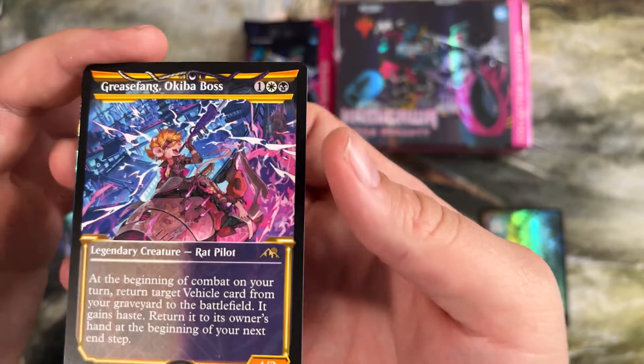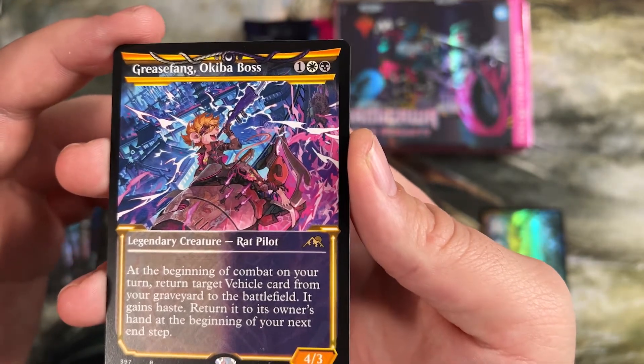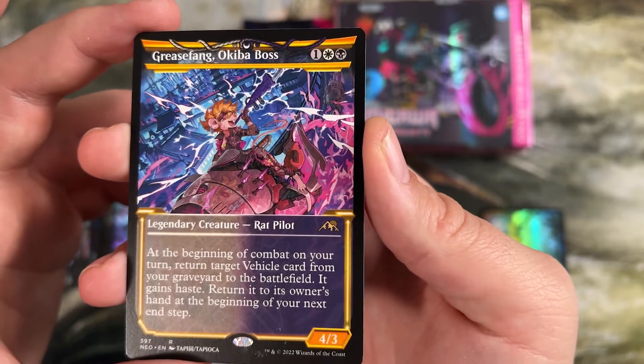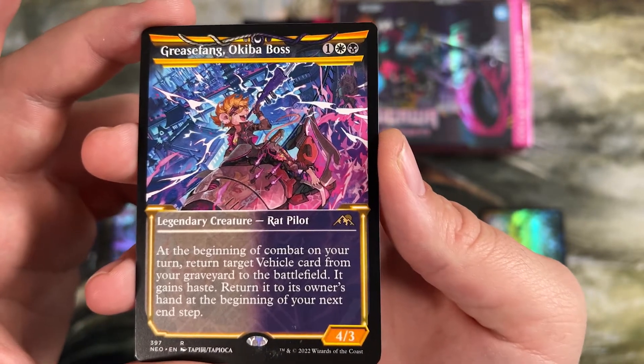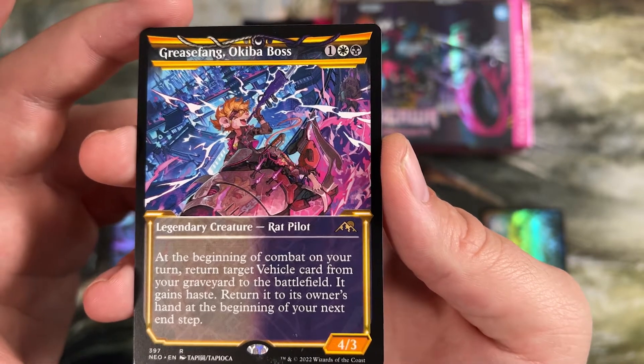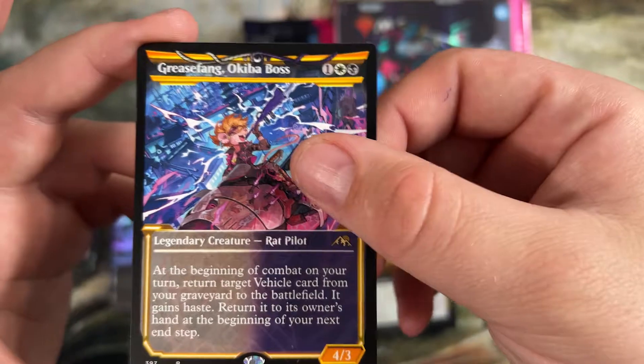Grease Fang — now this isn't a super expensive card, but it returns vehicle cards from the graveyard to the battlefield. It can crew almost everything you'd want to return immediately. There's a whole deck in Pioneer just called Grease Fang, based around putting some gigantic vehicles into play and attacking with them immediately. Pretty cool deck.